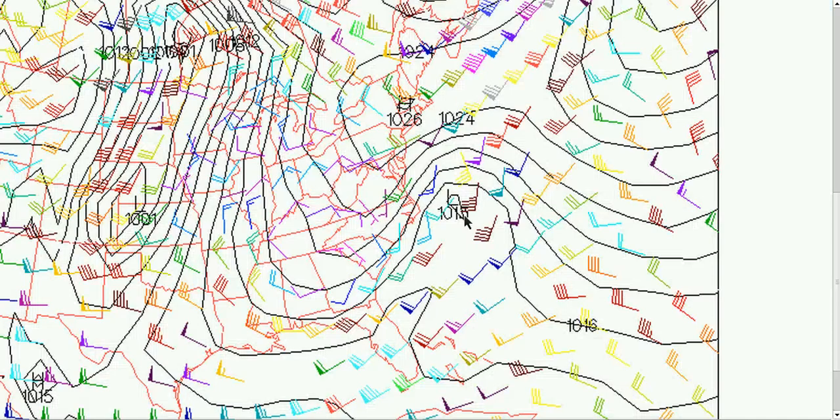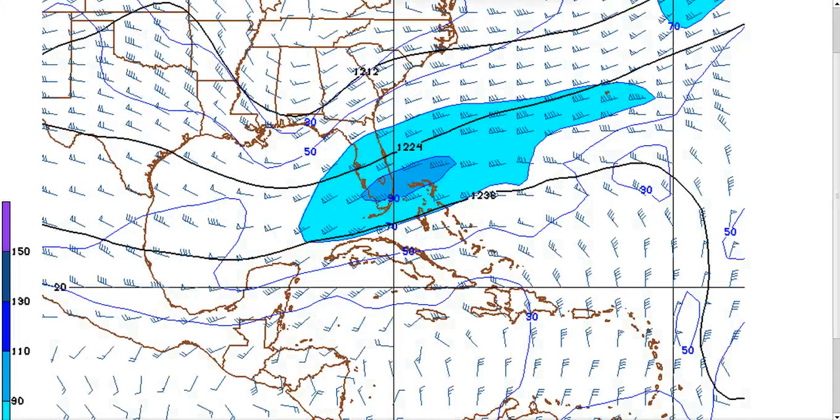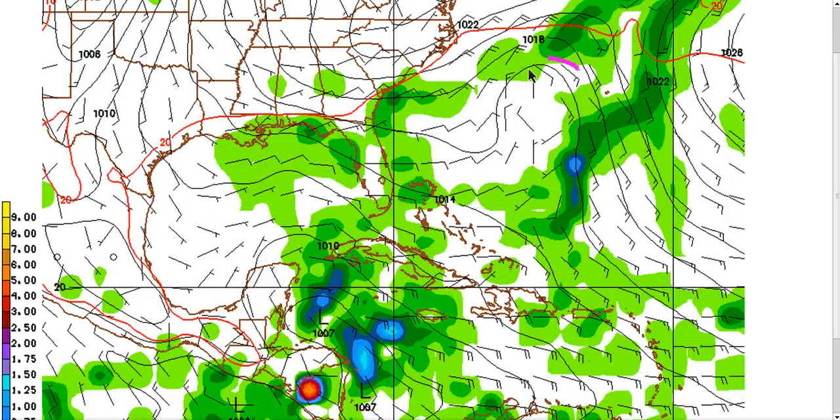This is the European model's depiction, and notice it shows a weak surface low out here, but it keeps the upper low back inland over Tennessee and Georgia. This is a problem for development because it doesn't allow the surface low to enter the low-shear environment and become stacked with the upper low and start functioning off of warm core processes as well as baroclinic ones. This setup is more baroclinic than anything else — the jet stream moving over it would shear convection off. At the surface on the GFS 200-millibar look, there's not much going on; the trough stays inland and the surface feature is very weak.